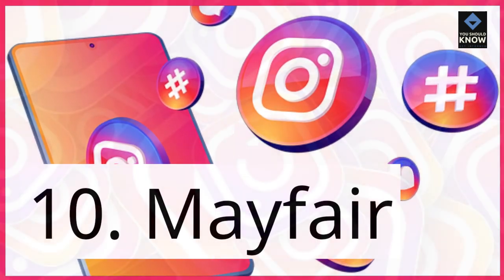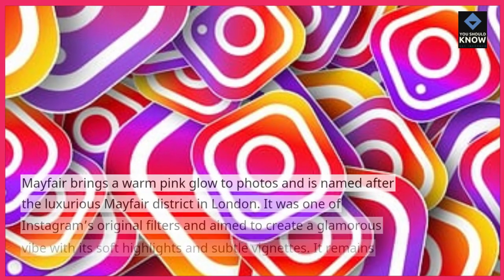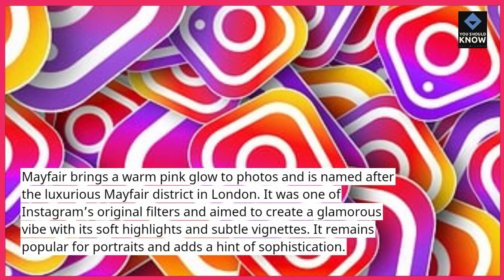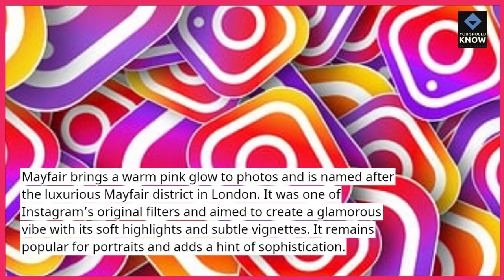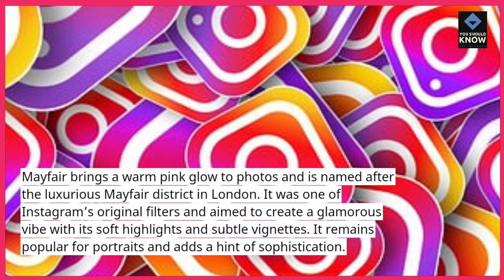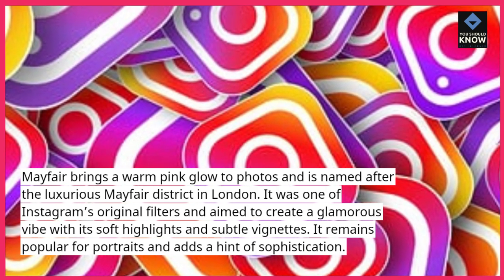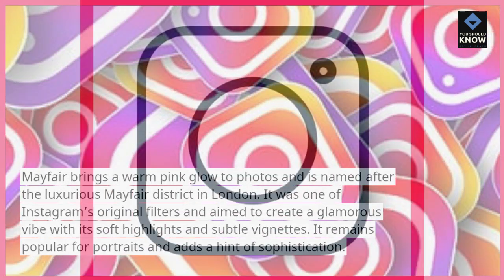10. Mayfair. Mayfair brings a warm pink glow to photos and is named after the luxurious Mayfair district in London. It was one of Instagram's original filters and aimed to create a glamorous vibe with its soft highlights and subtle vignettes. It remains popular for portraits and adds a hint of sophistication.